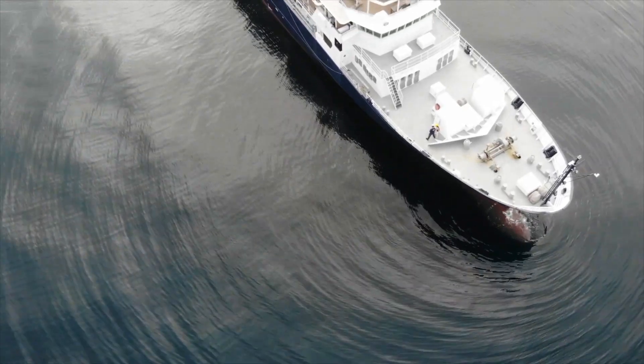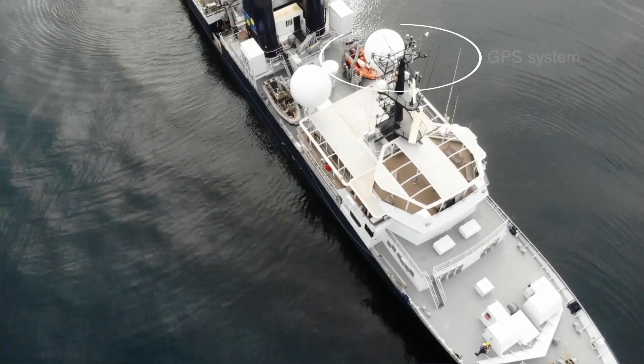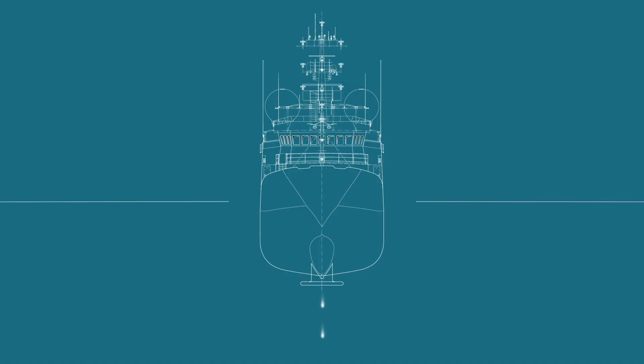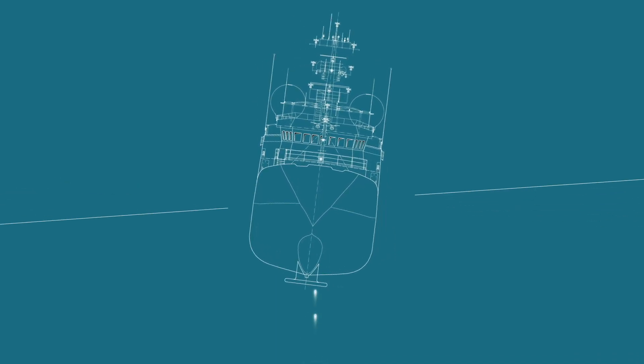So the data quality that we get back, especially at high speeds, is absolutely fantastic. The best part about our system is that our GPS, which gives us our positioning reference, can give us up to 8 centimeters accuracy. So when you're pitching and rolling and heaving up and down on waves, when the sound beam goes out and then the ship rolls and then it comes back, you're able to calculate where that beam actually struck the seafloor.